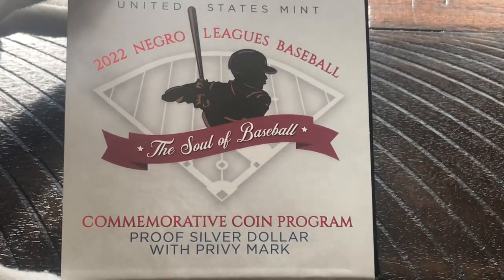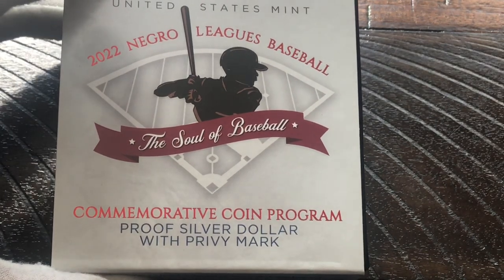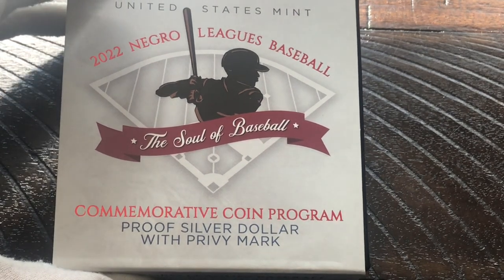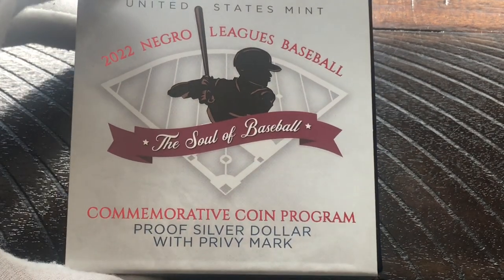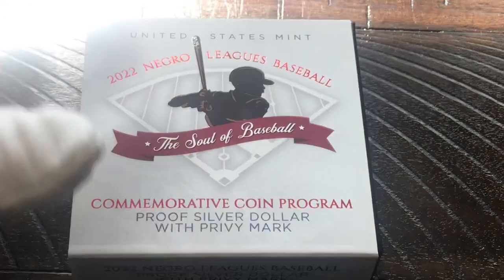This is the only coin that I actually picked up from this series — this commemorative dollar. In fact, I believe this is my very first commemorative anything I've ever bought from the United States Mint, whether it be silver, clad dollar, or half dollar. I don't believe I've ever picked up a commemorative coin from the United States Mint, so this is going to be the first.